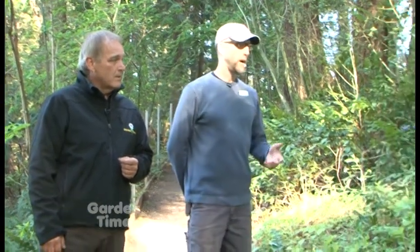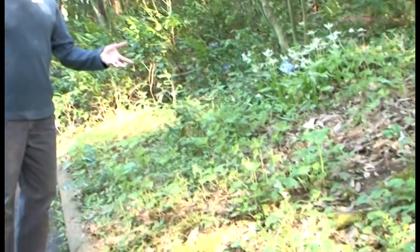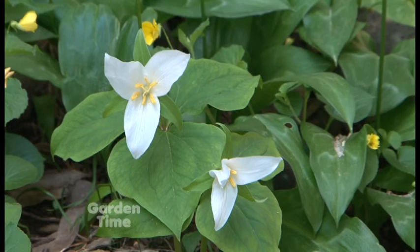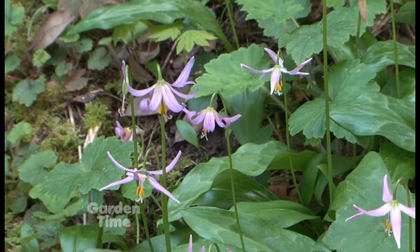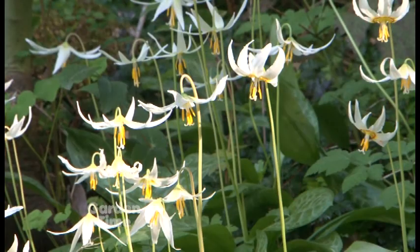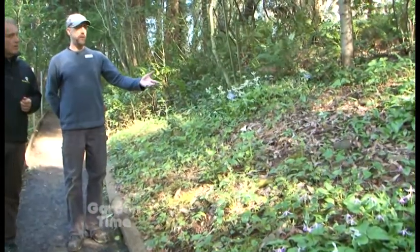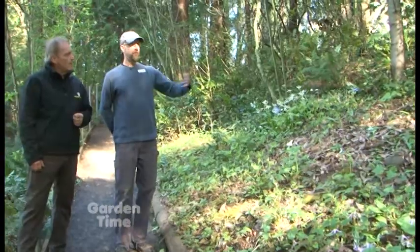If you pan over here, there are really four natives in particular that stand out right now: the white-flowered trillium, or Trillium ovatum; the lavender-colored Erythronium revolutum; the white-colored Erythronium oregonum; and a smattering of Viola sempervirens. These are all native plants that create a beautiful palette here.